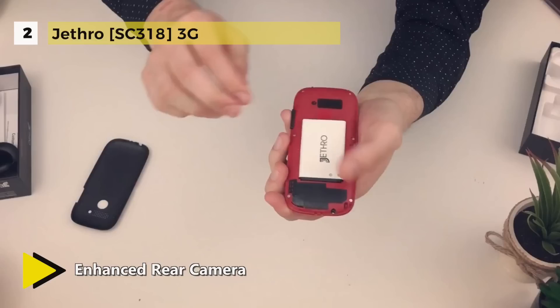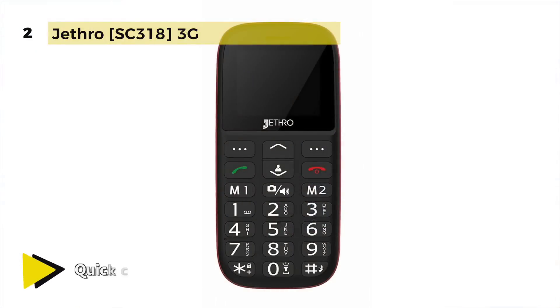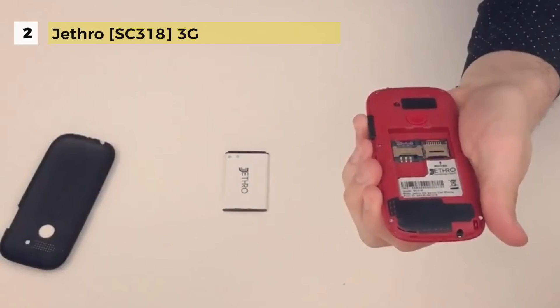On the back of this phone you'll find a very handy SOS panic button that can call up to six contacts in order and also send out a customizable text message. This phone also comes with a built-in FM radio that you can play anywhere you are. The SC318 has a loudspeaker and a large front so you can enjoy the most authentic phone experience at ease.